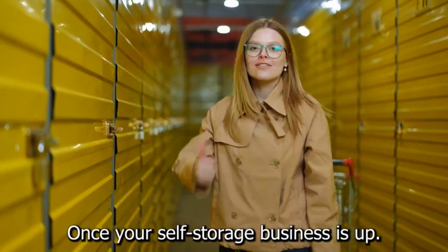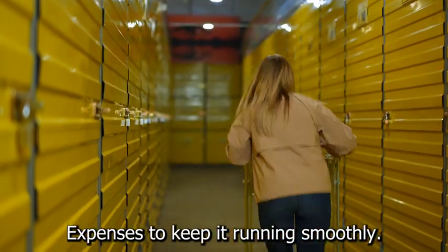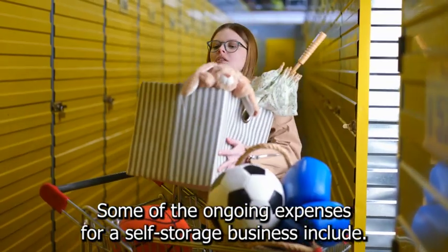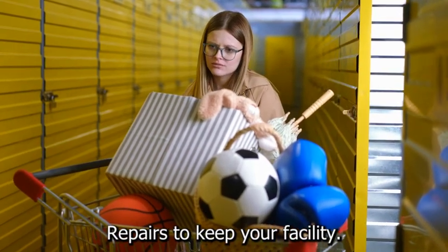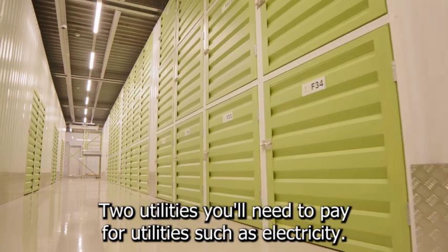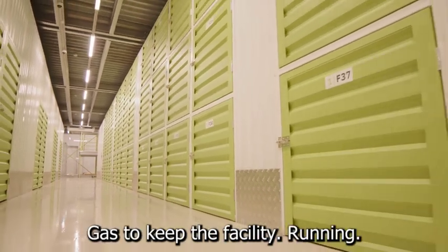Once your self-storage business is up and running, you'll need to factor in ongoing expenses to keep it running smoothly. Some of the ongoing expenses include: 1. Maintenance and repairs — you'll need to budget for regular maintenance and repairs to keep your facility in good condition. 2. Utilities — you'll need to pay for electricity, water, and gas to keep the facility running.